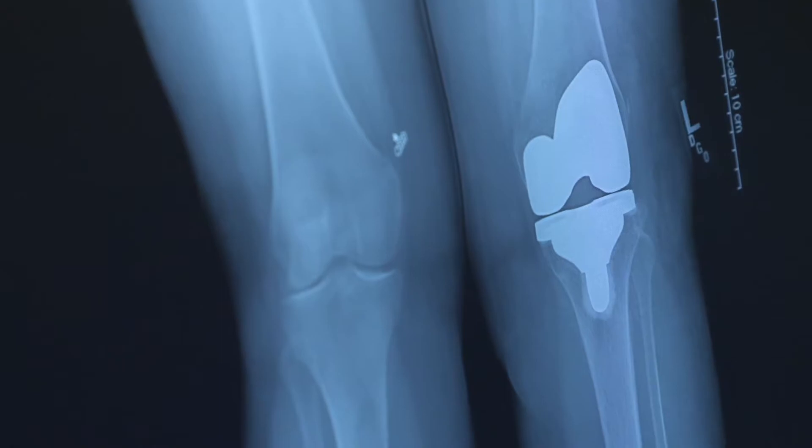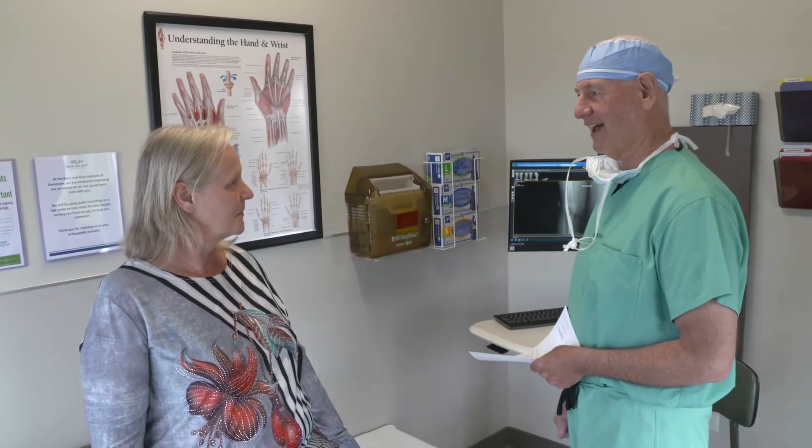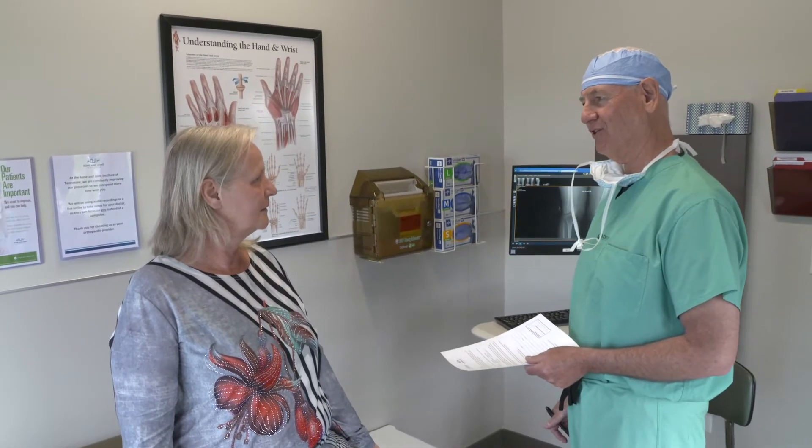We have a state-of-the-art facility here and the procedure itself is the same whether you had it at the hospital or at our surgery center. But in order to do it as an outpatient, it just requires some pre-operative planning and counseling so that we're all on the same page on the day of surgery.